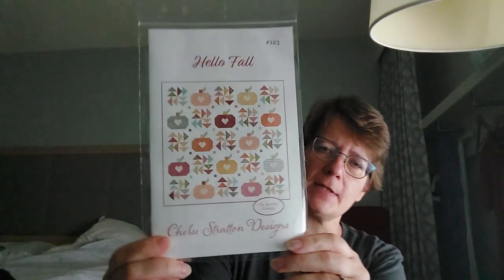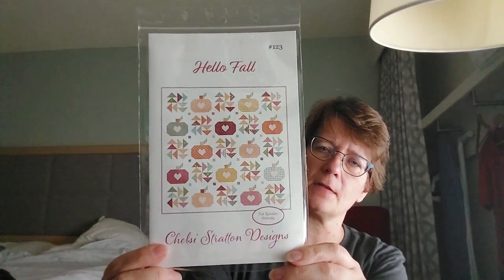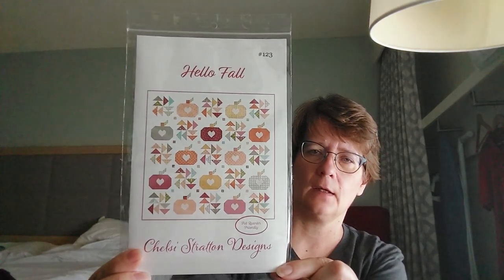They had this pattern — Hello Fall by Chelsea Stratton Designs. Of course there was a sample on the wall, and you know, that gets us every time. It calls for 30 fat quarters and then background fabric. I think the background fabric could just be a solid. The fabrics in there are just plaids, and I have some autumnal fabrics I'm going to use.